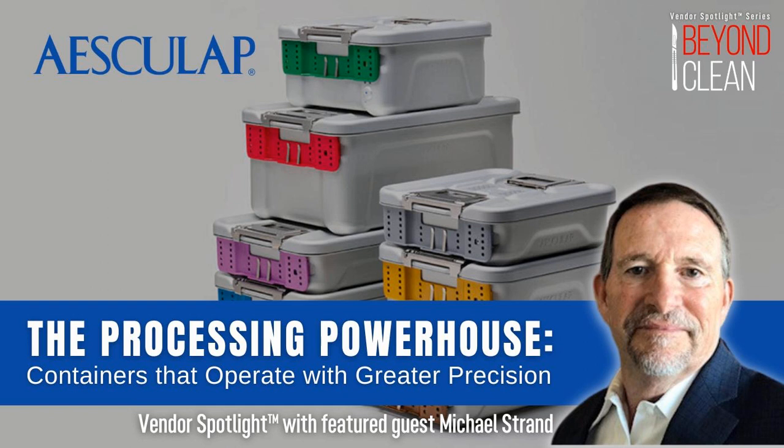On this Vendor Spotlight, we speak with Mike Strand, Regional Sales Director, Northwest Healthcare Solutions for Asculap. Mike has been in the business for quite a while, and one thing that stands out is how much he loves to educate. This episode is chock full of knowledge and information, and we are going to be focusing on Asculap's new container system called the Icon Container System. We'll be back after a short break.